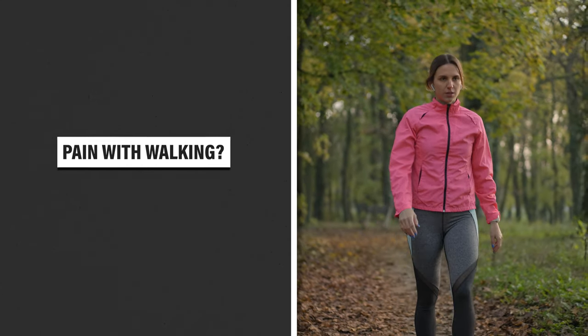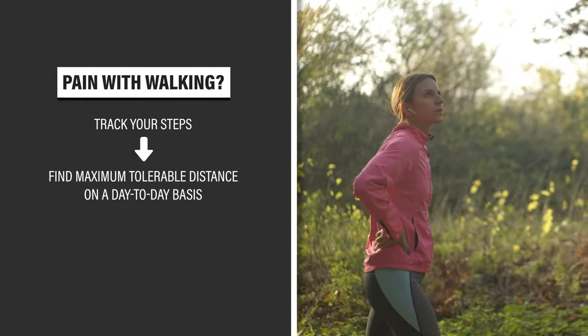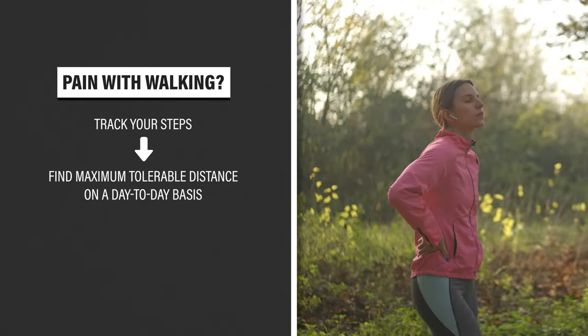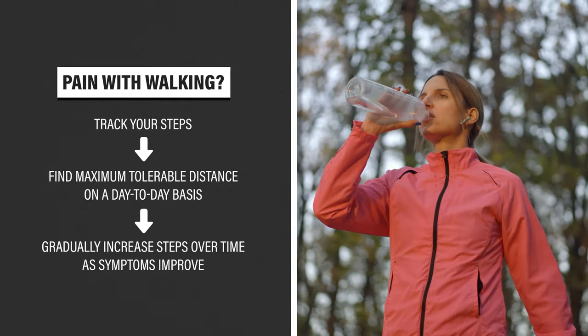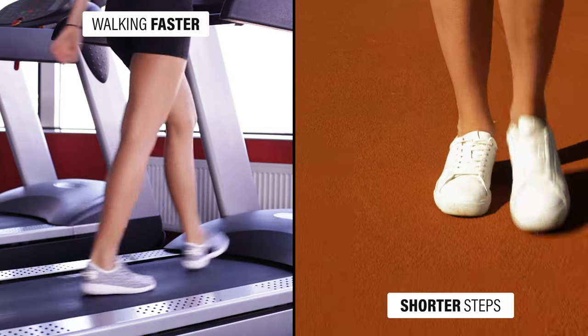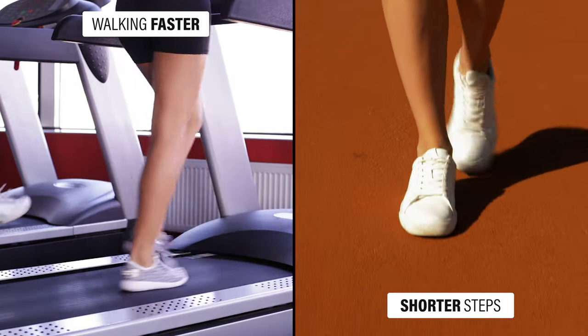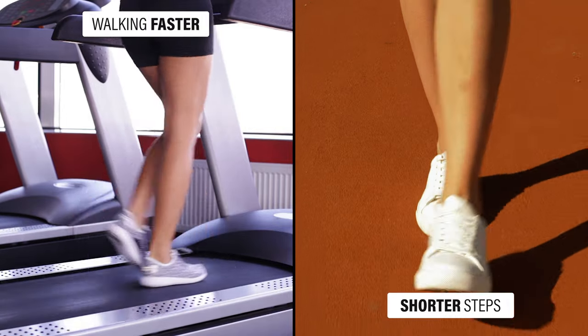If you have pain while walking, the most important thing to do is track your steps, figure out your maximum tolerable distance on a day-to-day basis, and then gradually increase your steps over time as symptoms improve. You can also trial walking faster or taking shorter steps, as both require less time spent in single-limb stance per step.